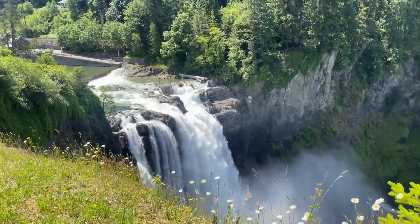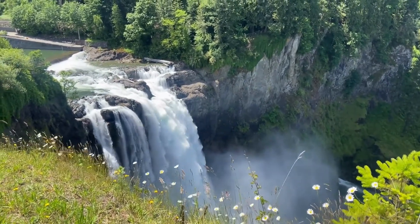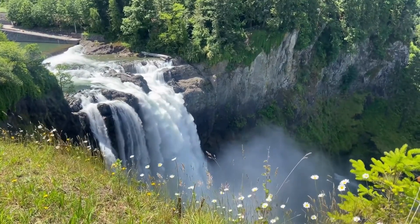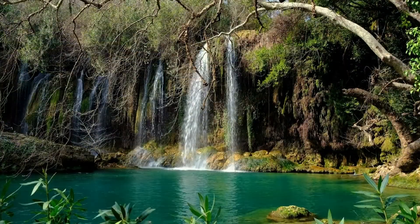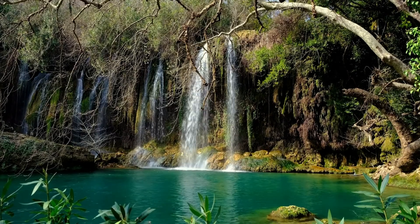Niagara Falls is the largest waterfall in the world, located on the international border between the United States and the Canadian province of Ontario. This waterfall consists of three waterfalls: Horseshoe, American, and Bridal Veil, which is smaller than the others.